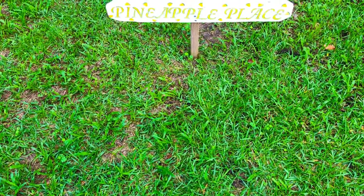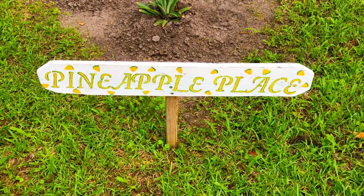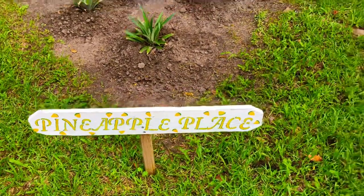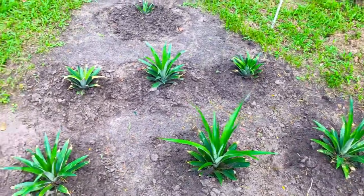All right, Green Thumb Gardening family, a lion unleashed back at you from right here at the Green Thumb Gardening channel, right here in the Grove Zone 8B in Tifton, Georgia. I have a backyard food forest here at Pineapple Place, where we're currently growing a total of eight Del Monte pineapple plants.